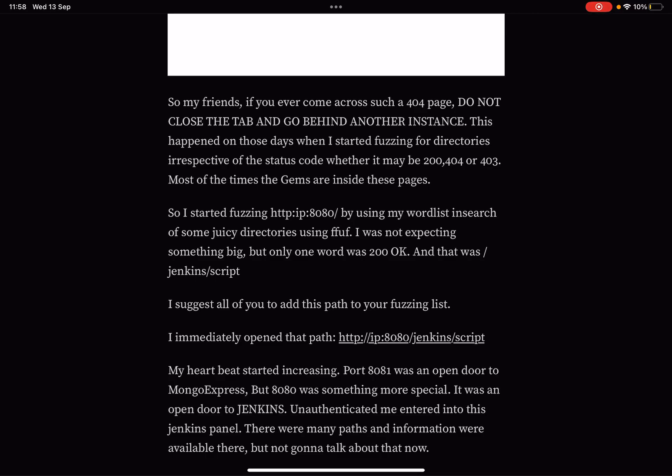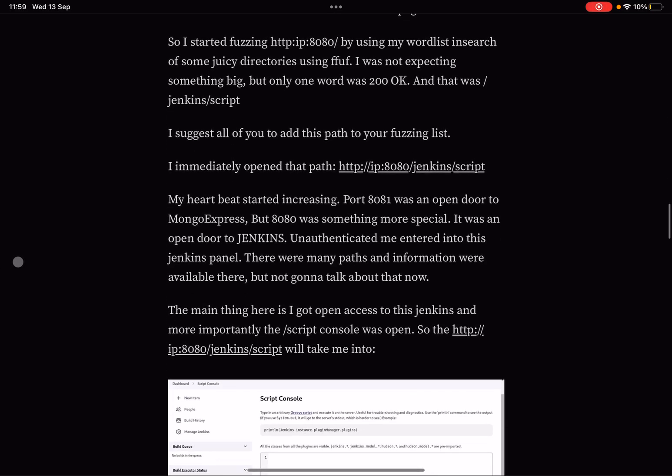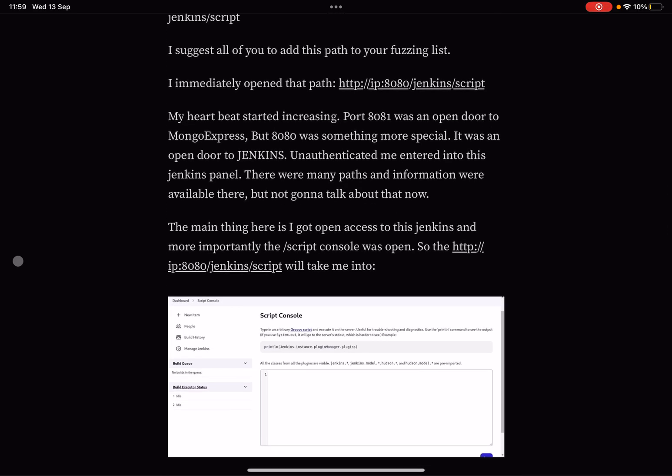They started fuzzing the IP address using a custom word list with ffuf, searching for juicy directories. Not expecting much, but only one word returned a 200 OK — and that was /jenkins/script. They recommend adding this path to your fuzzing word lists. Opening that path, their heartbeat started increasing. Port 8081 was an open door to Mongo Express, but port 8080 was something more special — it was an unauthenticated Jenkins panel with many paths and information available.